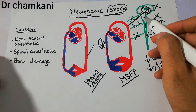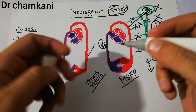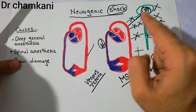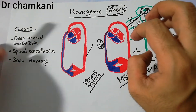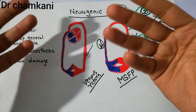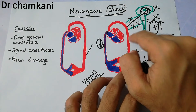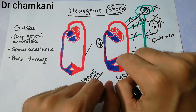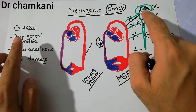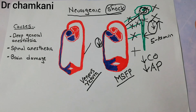Another cause is damage or trauma to the spinal cord. When the spinal cord is damaged, the nerves supplying sympathetic tone to the blood vessels are injured. With no sympathetic innervation, vessel capacity increases, blood pools, and shock develops. In summary, neurogenic shock develops due to loss of sympathetic tone, which can result from spinal cord injury, deep general anesthesia, spinal anesthesia, or brain damage.